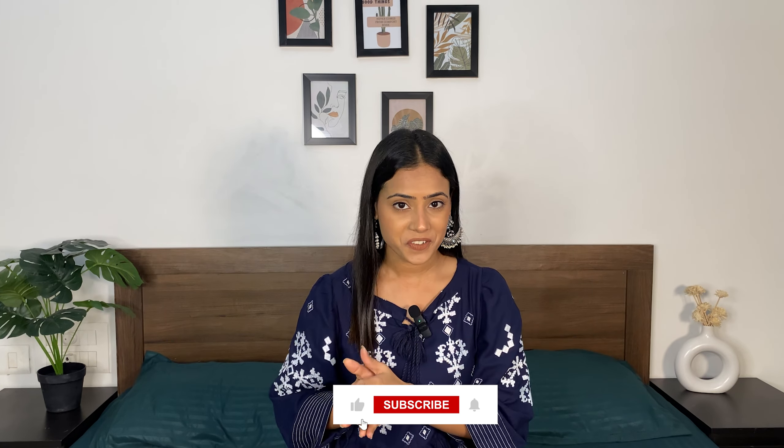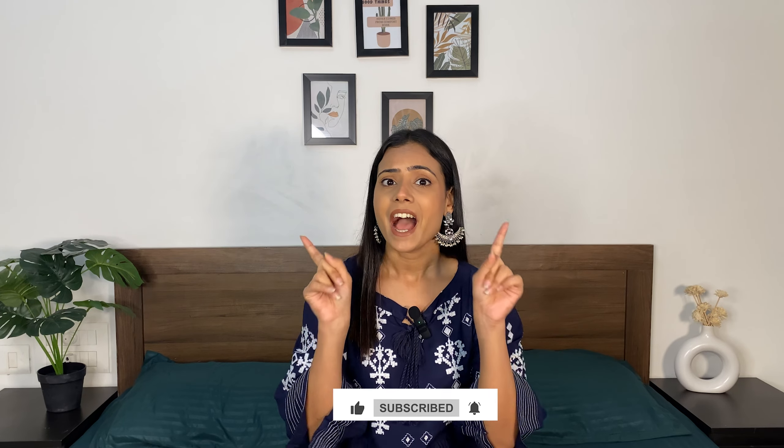With this we have come to an end of this video. If you liked the video, share it with your friends. Like, comment, and subscribe to my channel. I will see you guys in my next video. Bye bye!